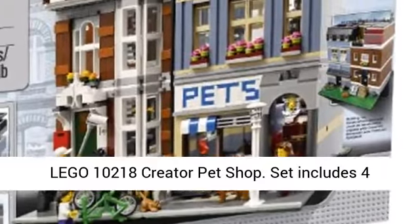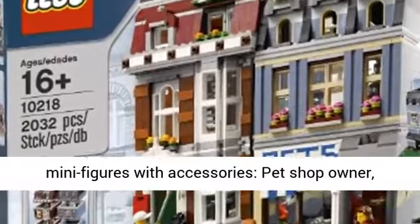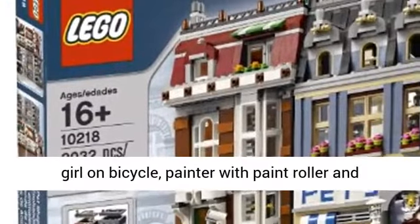Lego 10218 Creator Pet Shop. Set includes four minifigures with accessories: pet shop owner, girl on bicycle, painter with paint roller, and woman.